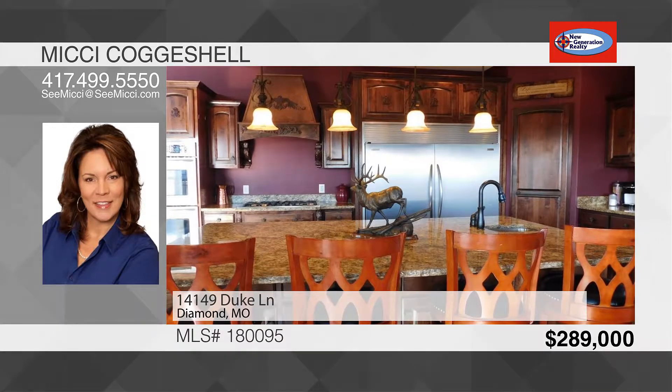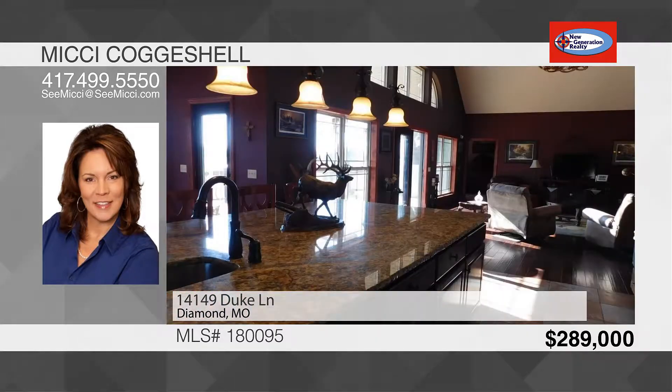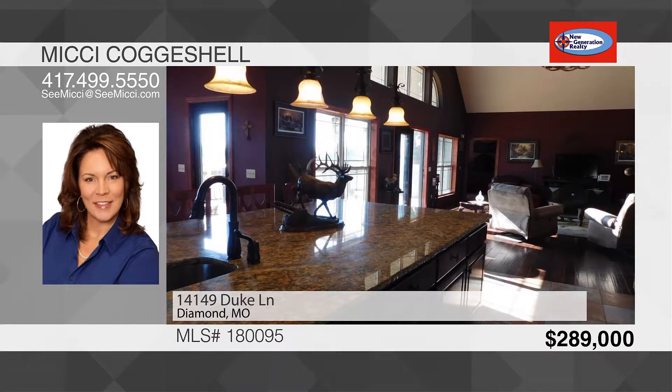The master suite is on the main floor and you don't want to miss the amazing must-see master bath and closet. There's a second bedroom on the main floor that can double as a guest room or office.